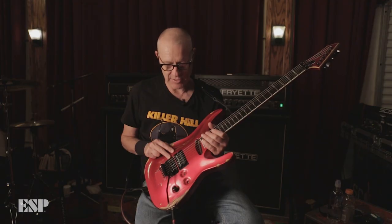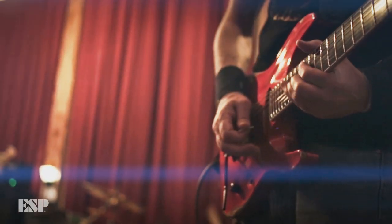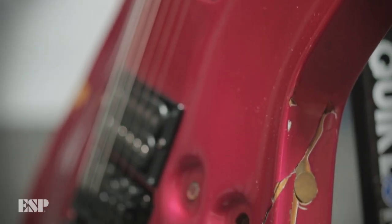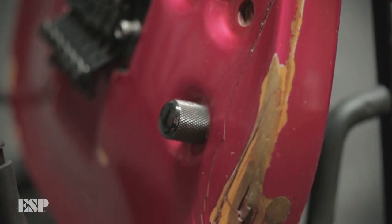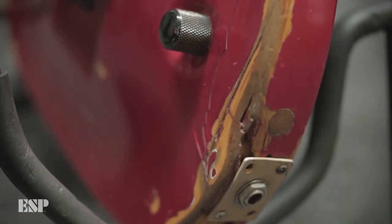This guitar got smashed in Minneapolis at First Avenue, which is the club Prince used to play in. I tried to chop down a monitor with it and this big chunk came off. It had to be put back together. My tech kept the pieces and there are these wooden dowels that hold it together — I think there are three of them, one here, here, and here. Obviously now it adds character to the guitar.